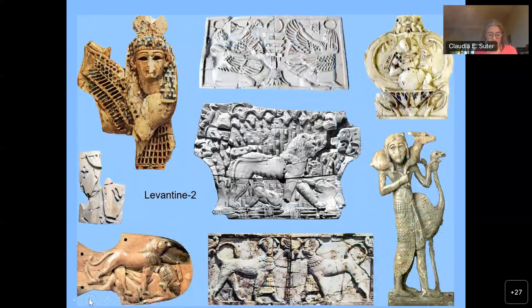The Levantine 2 group includes largely plaques and fittings that probably decorated furniture and hardly any small-scale objects. Many carvings are heavily inlaid in both the cloisonné and champlevé techniques adopted from Egypt, where they were used on jewelry and wooden objects. Some of the Egyptianizing motifs can be traced back to Late Bronze Age adoptions of New Kingdom imagery, while others present new impulses from the contemporary Libyan dynasties. Typical realia include Egyptian wigs, headscarves, crowns, and aprons.